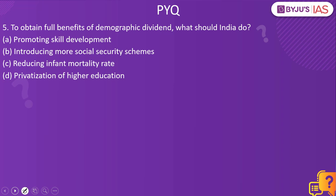Now let's look into the next practice question. To obtain full benefits of demographic dividend, what should India do — promote skill development, introduce more social security schemes, reduce infant mortality rate, or privatize higher education? The answer is promoting skill development. Demographic dividend refers to a section of the population that can be used in the labor force to increase productivity. When provided with skill development, they become an asset for the country; without it, they can become a liability. By promoting skill development and providing jobs, we effectively make use of the working population — the demographic dividend.